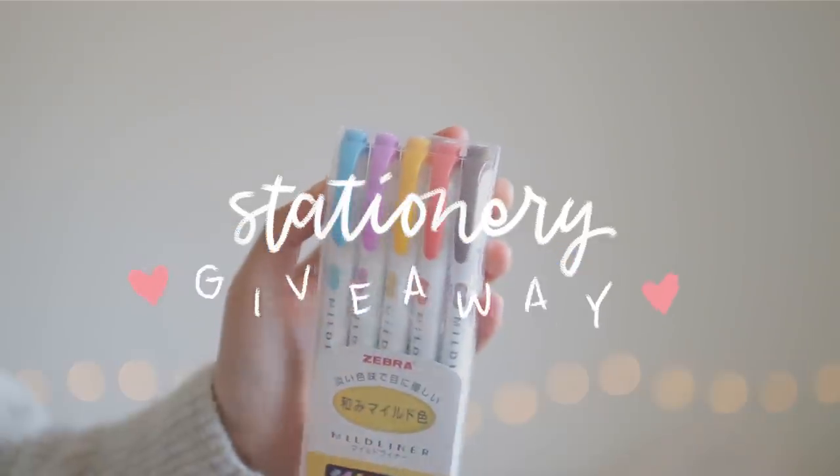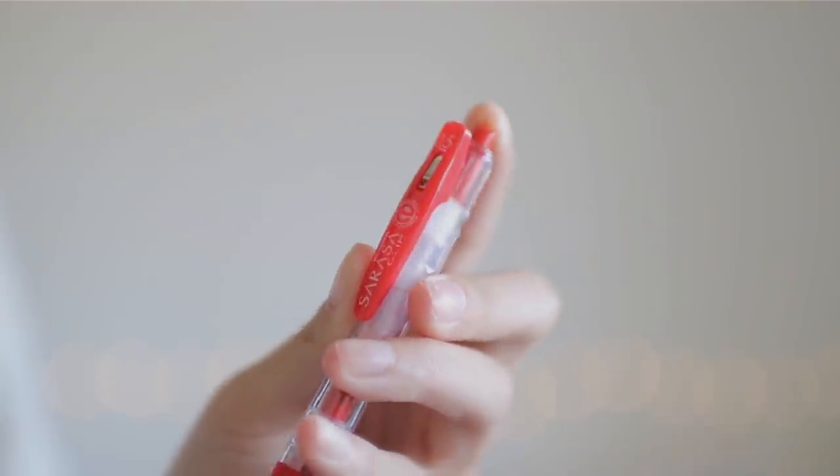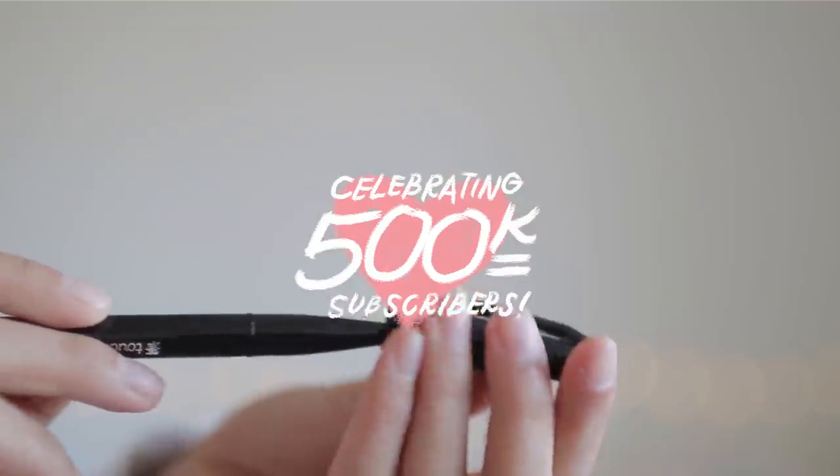Hey guys! In today's video, I'm going to be celebrating 500,000 subscribers with a stationery giveaway as a thank-you gift for all of you guys for being here and supporting me.